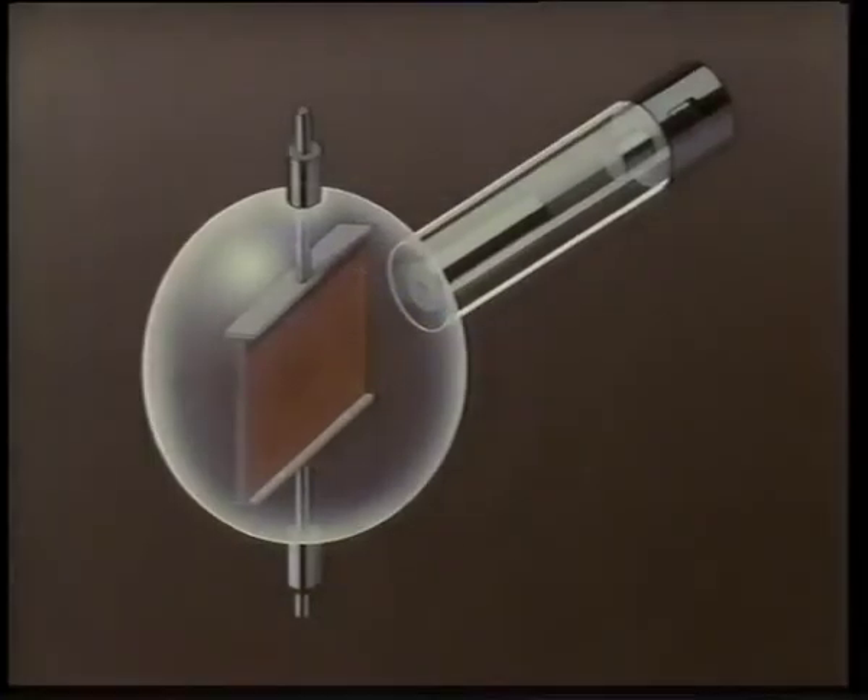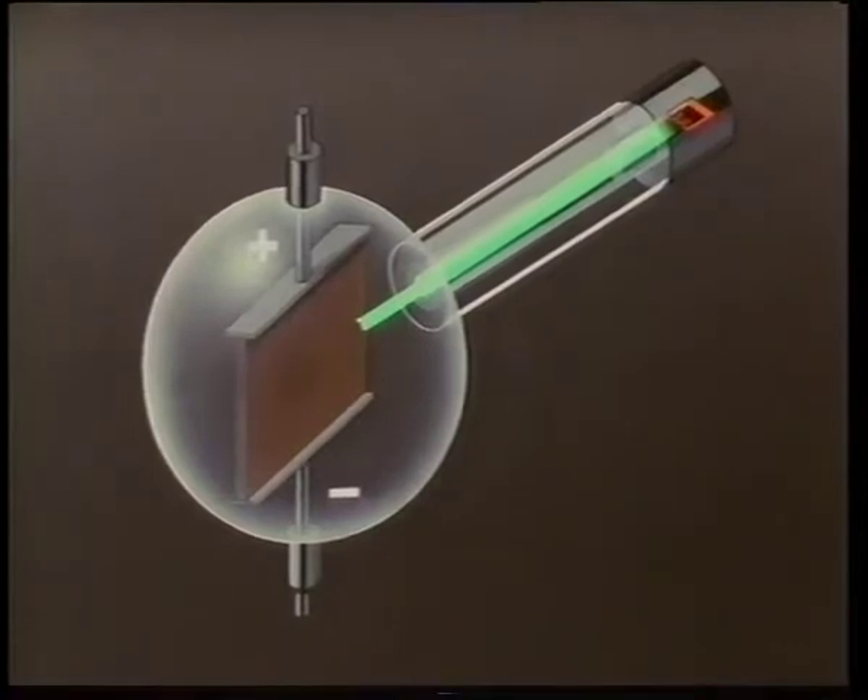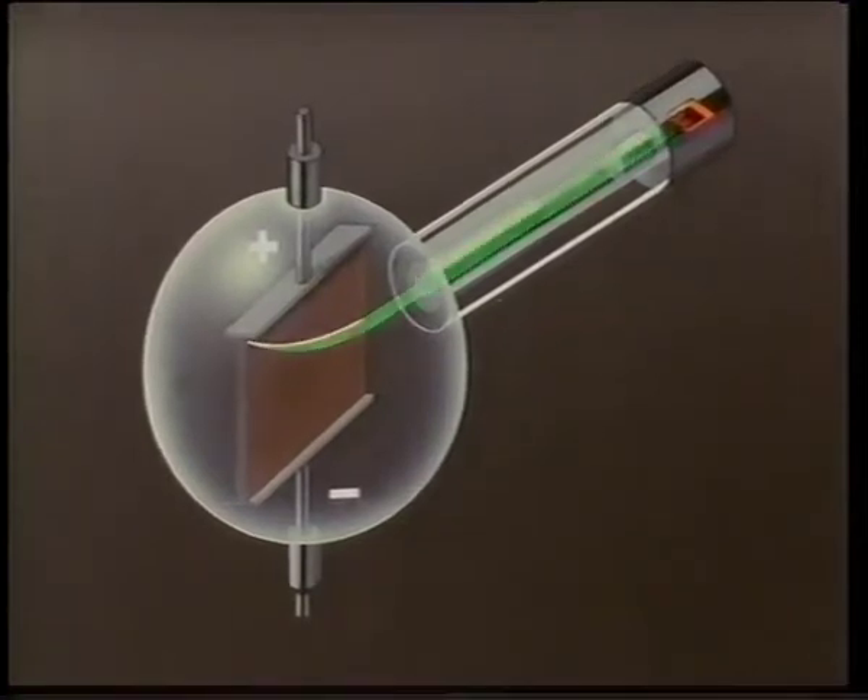So whichever way the potential difference is set up, the electrons are always deflected away from the negative plate towards the positive one — experimental proof that electrons are indeed negatively charged and are therefore repelled by other negative charges and attracted to positive charges. So electrons have a negative charge, but is there any evidence that they have a particular amount of charge?